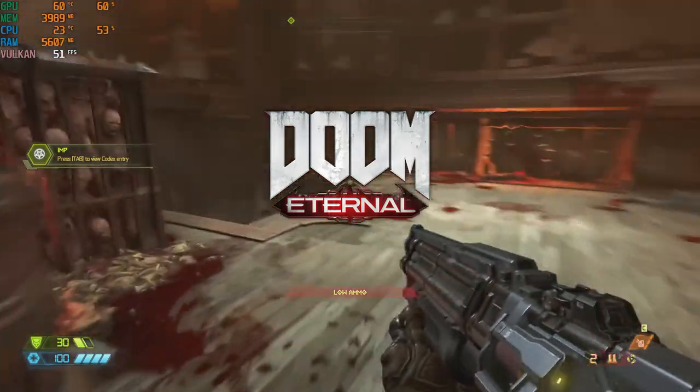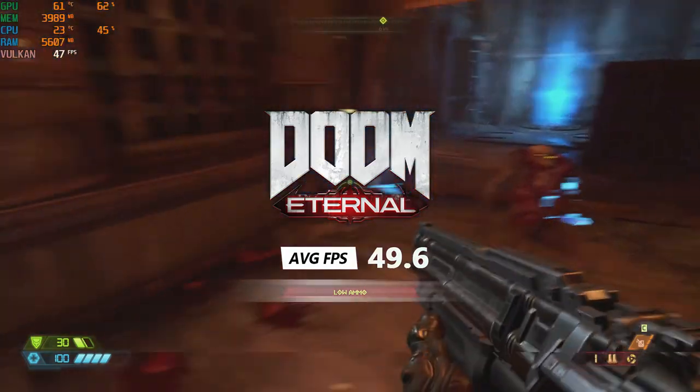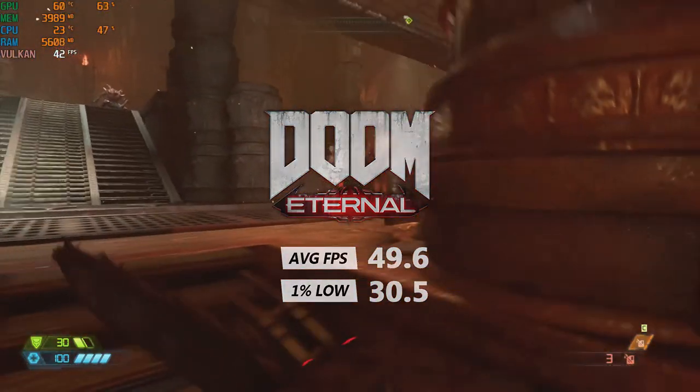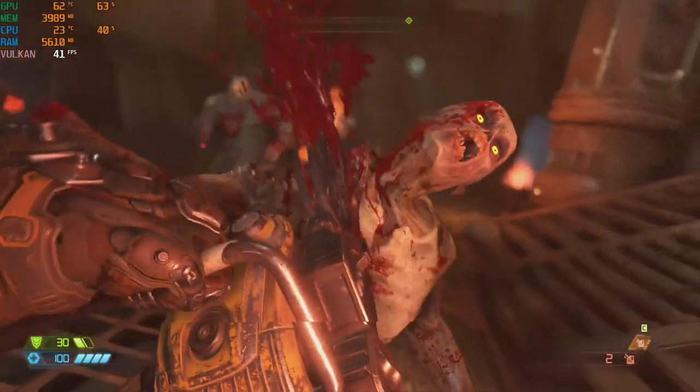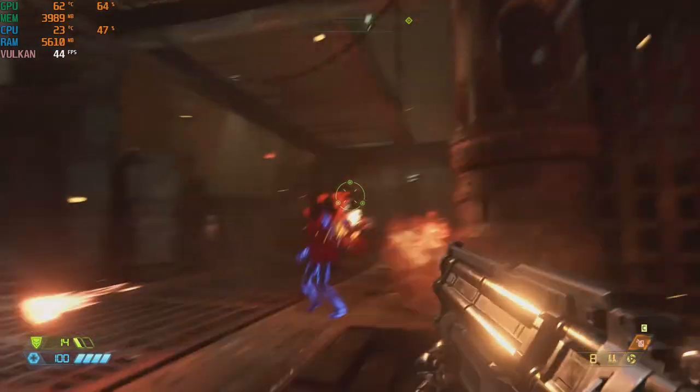On the high preset, we got an average of 49.6 FPS and a low of 30.5 FPS. Doom Eternal ran alright, but I turned down the settings a notch as more intense scenes caused the game to slow down on a regular basis.